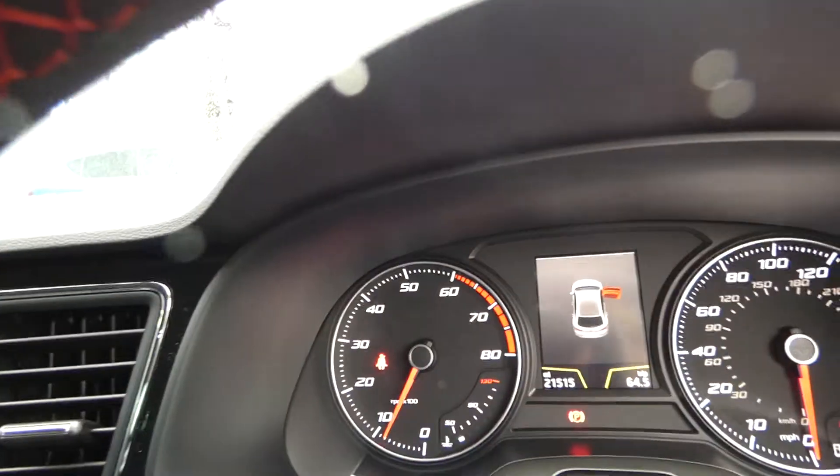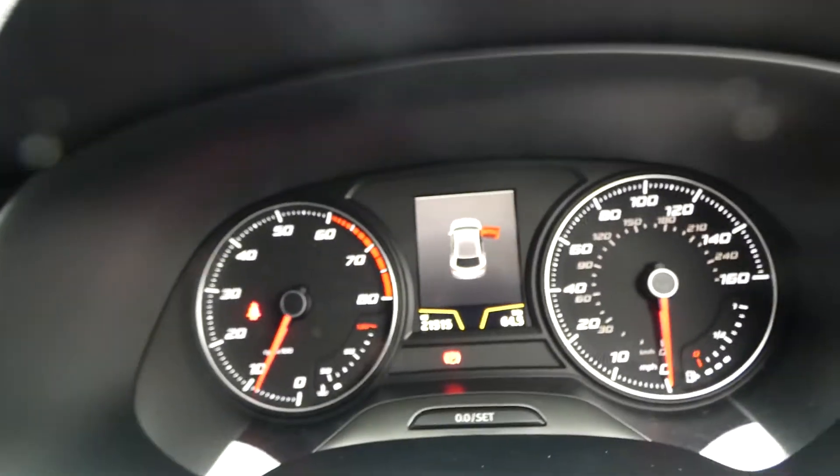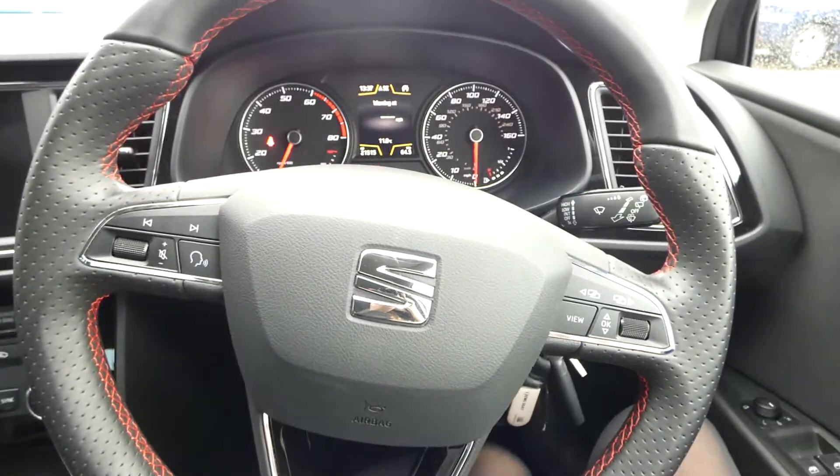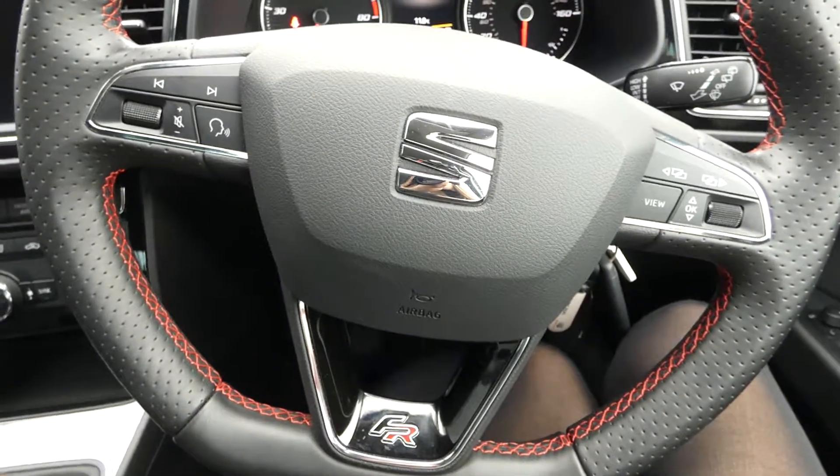So in the front, we've got the dashboard display just showing there and the fully electric window switch access as well. The black leather flat baseball steering wheel with the red bespoke trim and the FR badge.